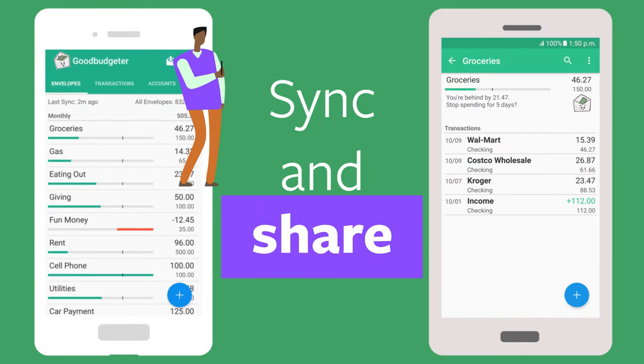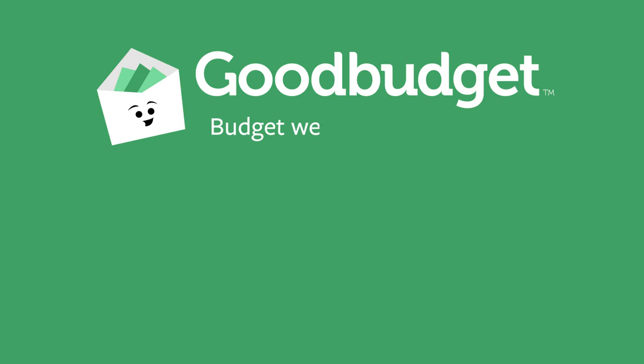Sync and share your budget with people you trust. GoodBudget. Start planning now.